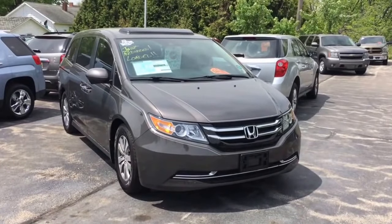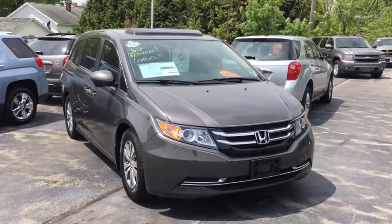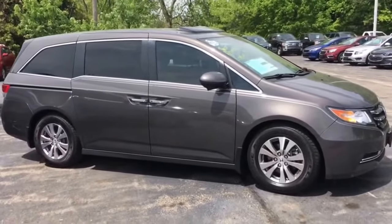Hey, good morning! This is Tim Border at JH Bark & Sons in Cedarville. I can be reached by phone or text message at 815-718-9288. You had called our internet phone the other day and inquired into this van.